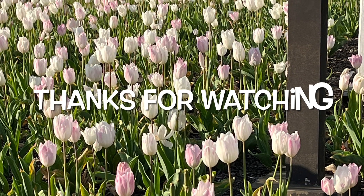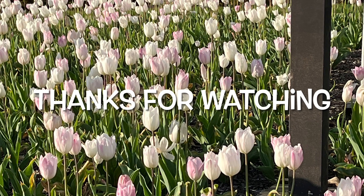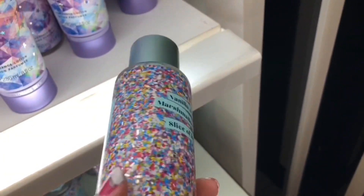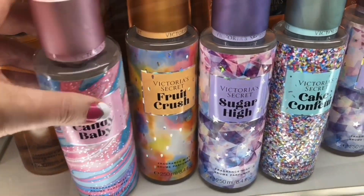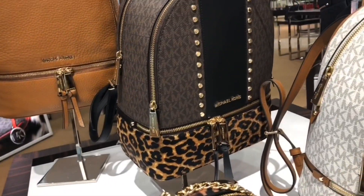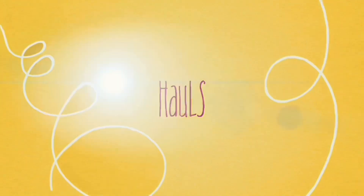I'm looking forward to seeing these start showing up in my store. I just wanted to share with you what I found that's new. Subscribe if you're new, and thank you for watching.